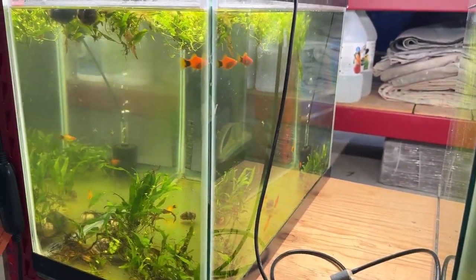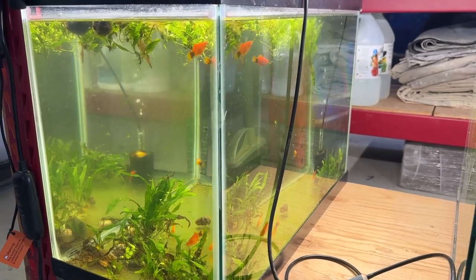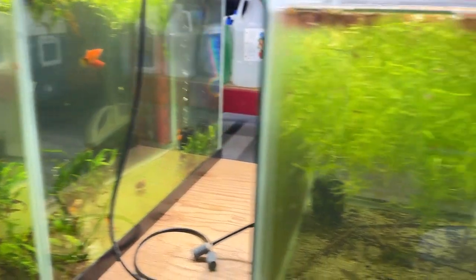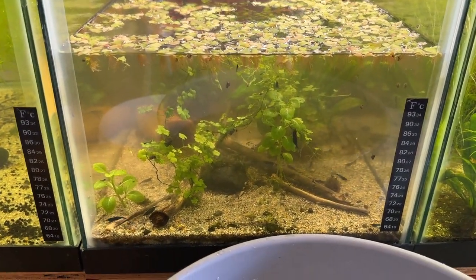And then this tank on the end has seven Mickey Mouse platys — four of the yellowy ones and three of those, and four of the orangey ones. But here's the tank: this one's full of Blue Dream neocaridina.